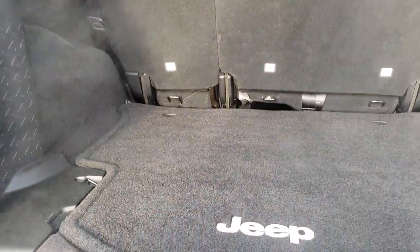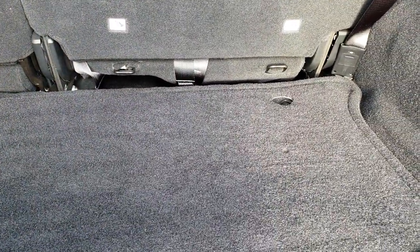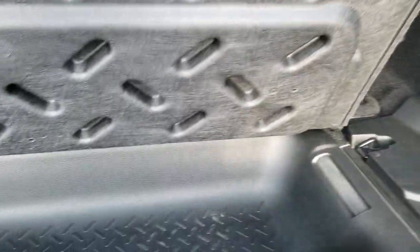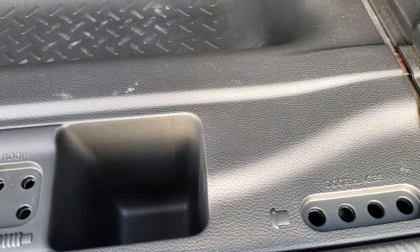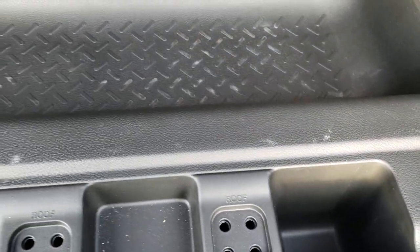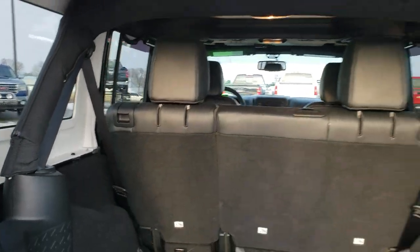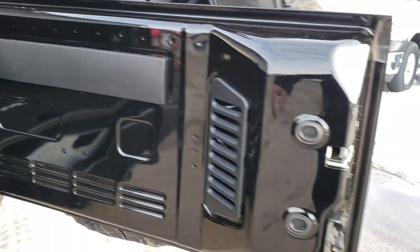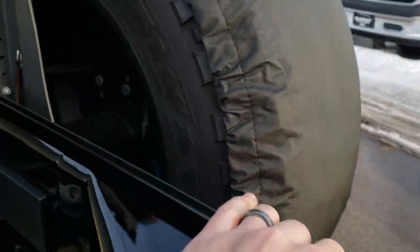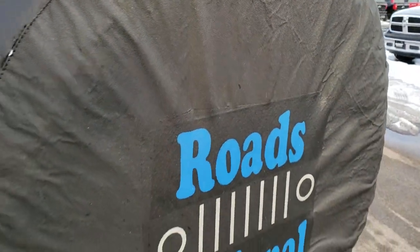Back storage area is very clean as well. Those seats do fold down for extra storage. And then there's a little bit of storage underneath here, and you get your screws and roof and door bolt holders. Shocks work really good on the rear window. And the back gate is in excellent condition. You can see that is a Firestone Destination tire on there, and looks like a matching rim as well.